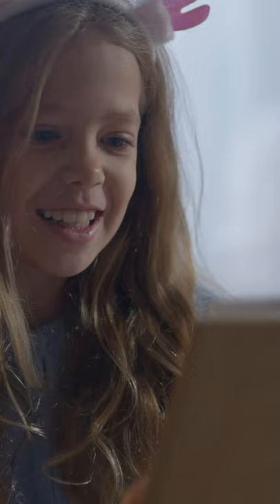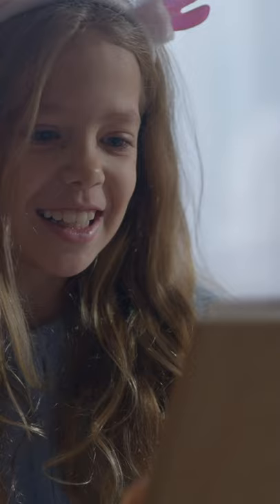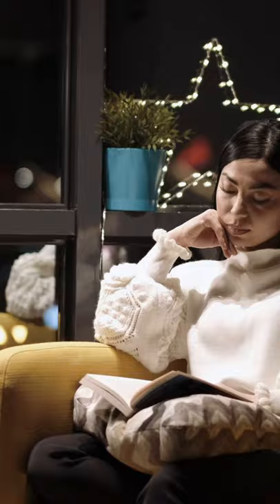2. Study where you can hear yourself. Always make sure that you study aloud, and to do this, you have to make sure that you study at a place where you are more comfortable to study aloud. So you won't get distracted by other things — rather, you would be more focused by your own voice, and this will help you to study better.